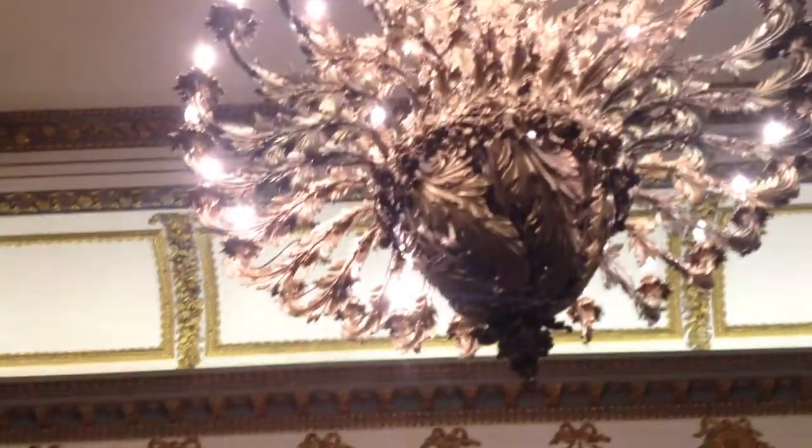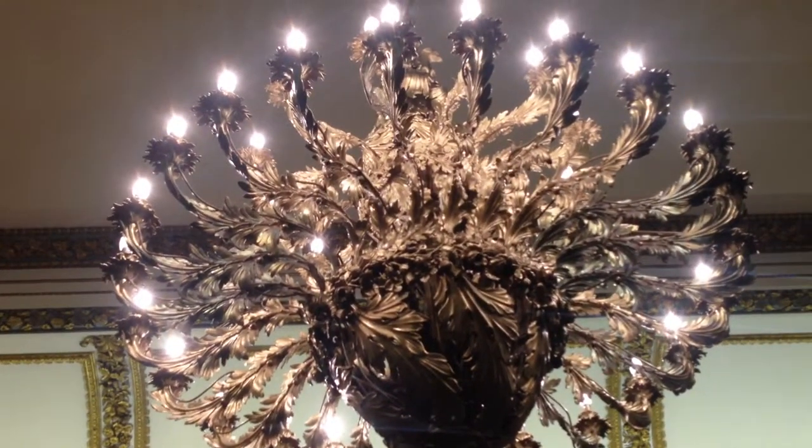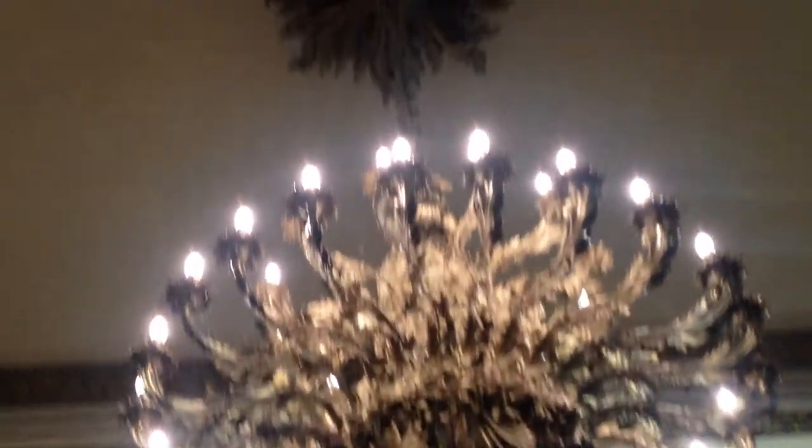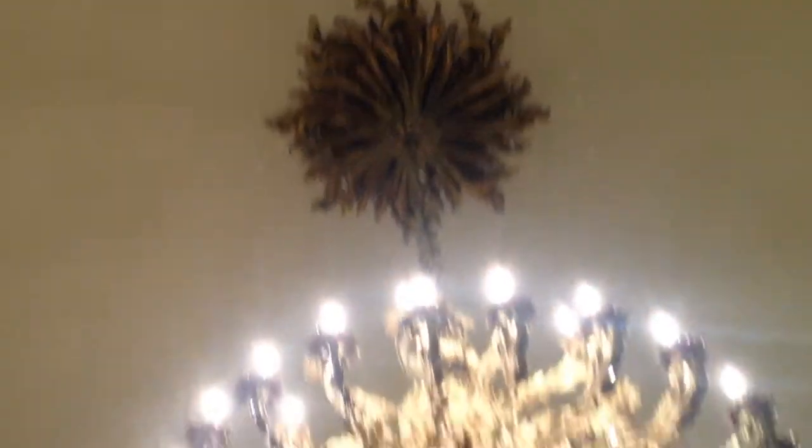The light fitting up above me here dates from 1820. It's a quarter tonne of bronze — a very heavy fitting. There were five of these fittings in this room; the other four were slightly smaller. They were made here in Dublin in a foundry on Chancery Lane, just under the River Liffey, behind the Four Courts area.